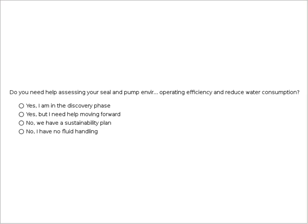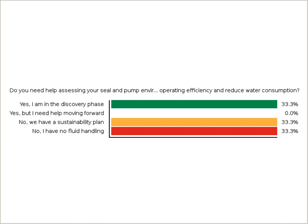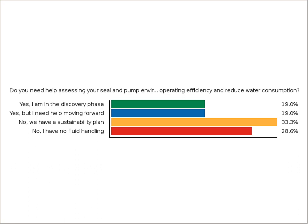Thank you very much. Before I get started, I'd like to take a little poll of the audience. Could you take a moment to answer the question on your screen: do you need help assessing your seal and pump environmental footprint to increase operating efficiency and reduce water consumption? It's good to see that some of our participants have a plan in place, but there's also a number of people that need some help getting started. I'm hoping some of this information may point you in the right direction, and the organizations here can certainly help you achieve that.